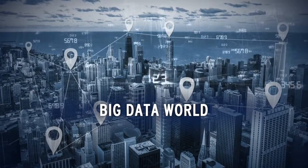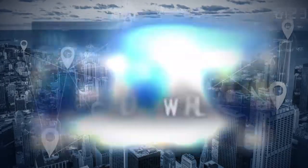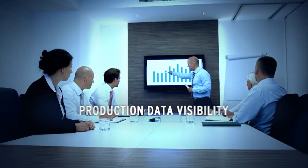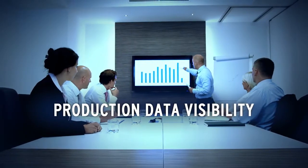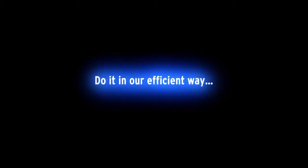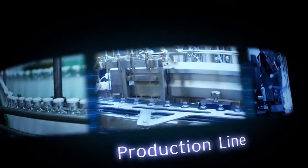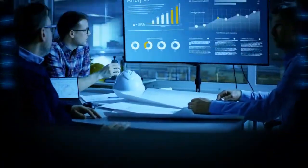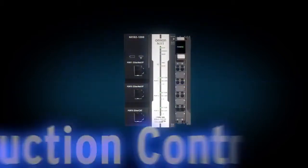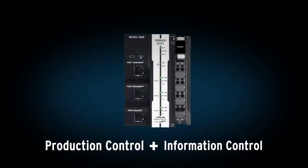We all know that today's world is one of connected manufacturing. Productivity is often boosted by effective access to your production data, making use of all assets in the most effective way. With our 2-in-1 controller, you can integrate your production line data and IT with reliable connectivity. Complete line control and IoT interface in one.